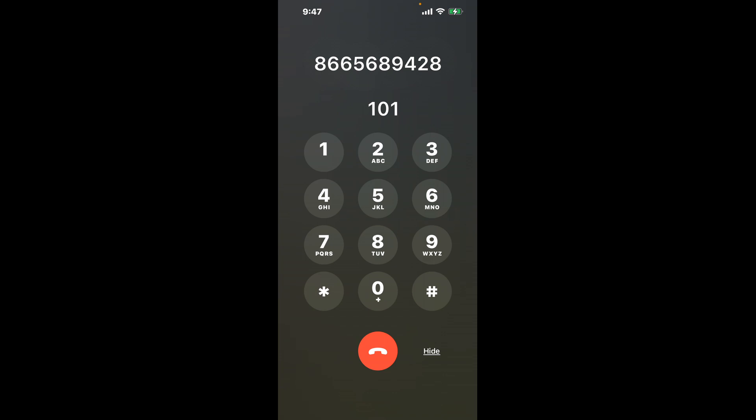First, dial 866-568-9428. Once connected, here's a neat trick to bypass the automated messages: dial the combination 1-0-1. This hack is a shortcut through the menu, saving you time and frustration.